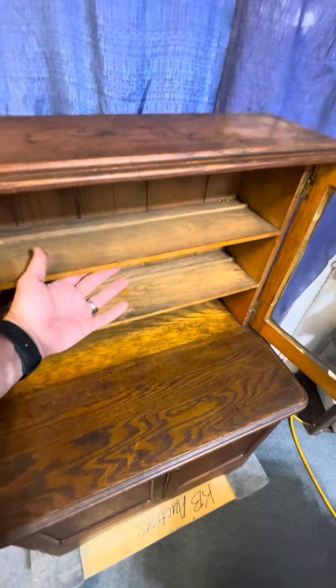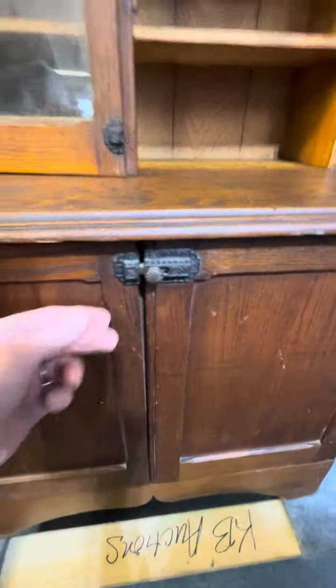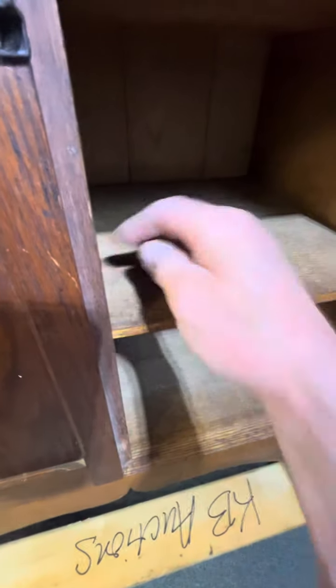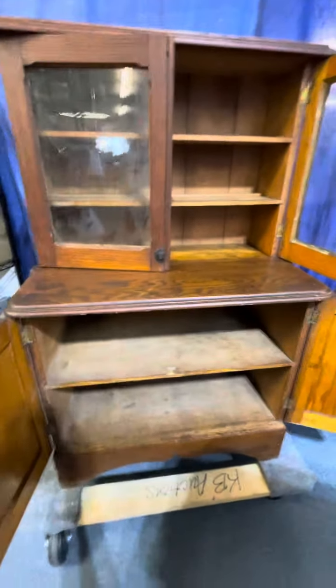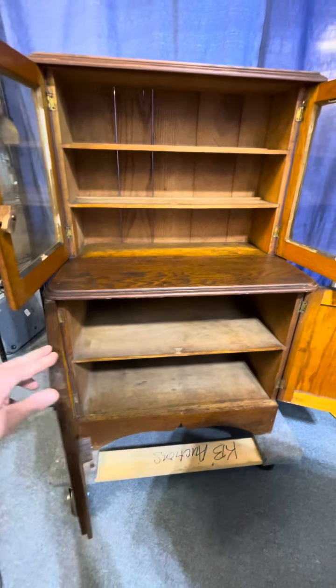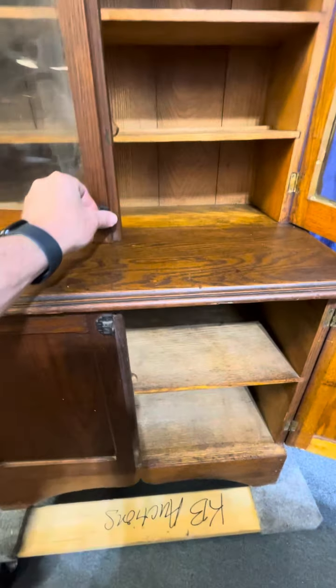Stick my hand in here — you can see just how nice and small that is. Down here on the bottom, another original latch. This is lot number 101 in our May 28th, 2024 online auction at kennyblandauctions.hybid.com. Thank you very much.